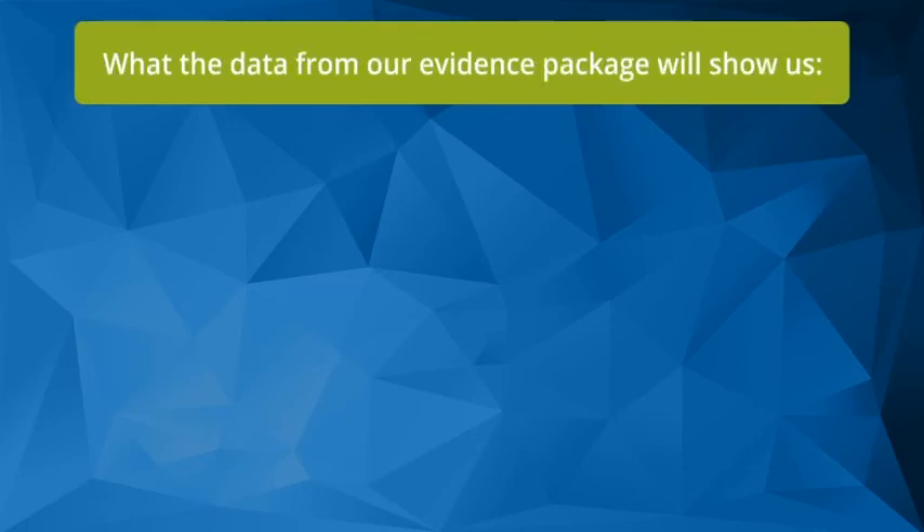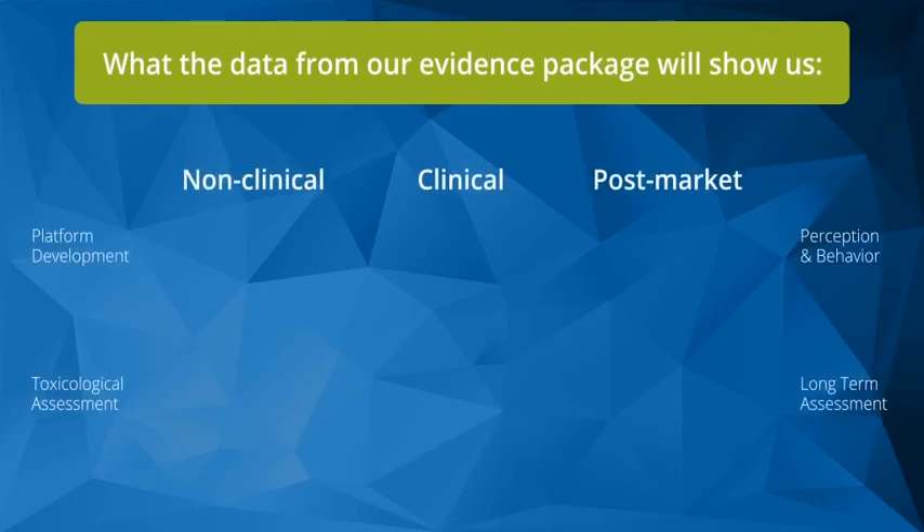In order to conduct our studies, we decided to set our standards at the same level — or at least use the level of standards generated from the pharma industry — so we're following good pharmacovigilance practices, good clinical practices, and good epidemiological practices to ensure that the data we create will support our product. Long-term assessment is where we will finally answer the question of the actual impact on disease.